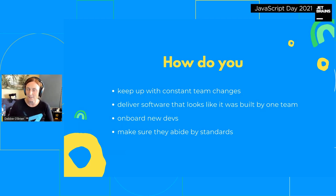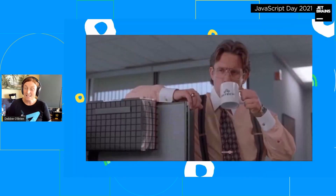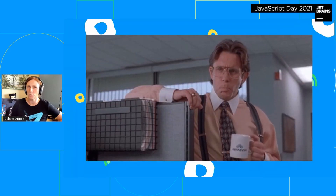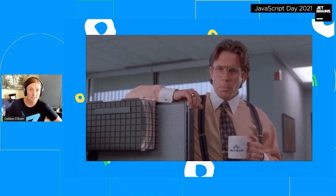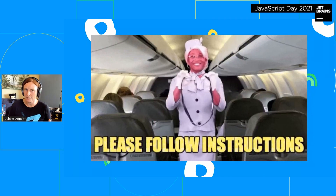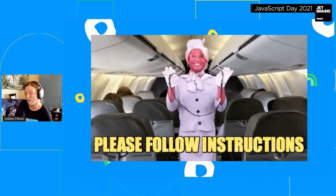It's not easy, but there is a solution — basically you write a 25-page booklet and say: use CSS modules, write tests, use Testing Library, document your components, add code examples. You give them this booklet, stand behind them with your cup of coffee, watch as they read every single page. Easy, right? You just tell them to follow the instructions and everyone will follow standards and everything will be perfect.